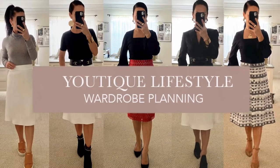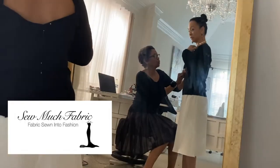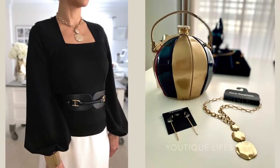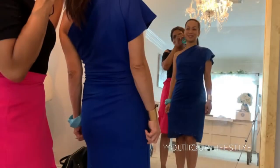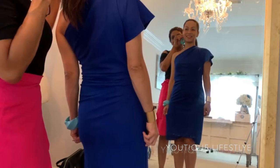Greetings and welcome to Utique Lifestyle. This is a wardrobe planning series in collaboration with So Much Fabric, where fabric is sewn into fashion. In this video, I'm going to share the process of how we selected the accessories I wore to Runway Houston's fashion show.